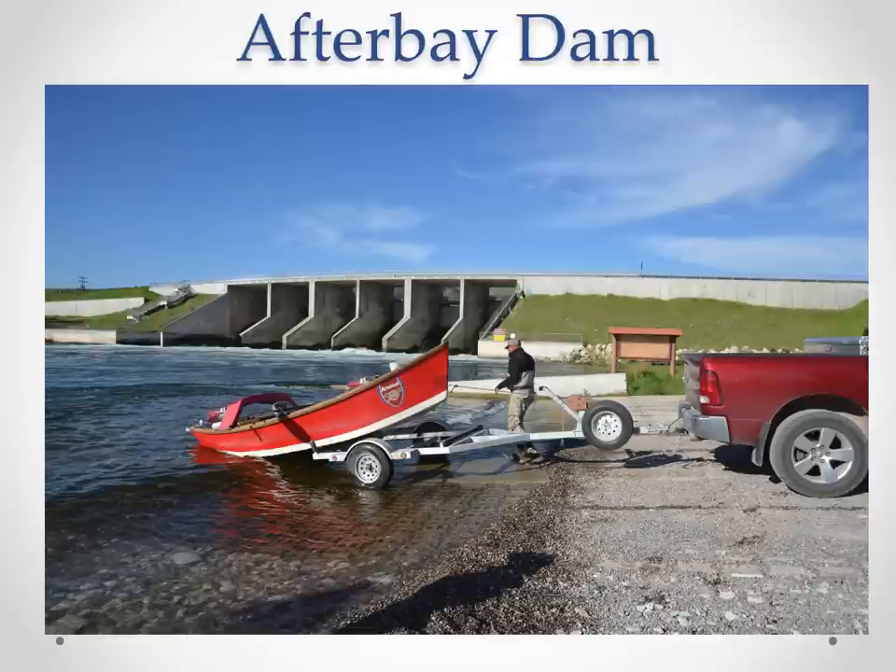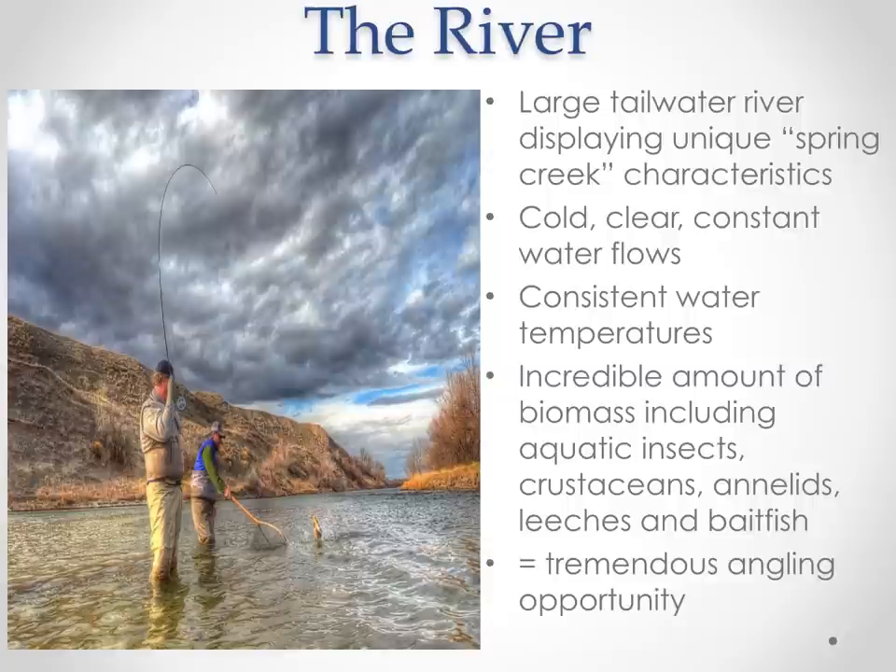Here's a picture of After Bay Dam itself — this is where the fishing starts for us. It's about a half mile to a mile from Fort Smith. This is where everybody puts in to start the day. There's a nice, well-maintained boat ramp with a good-sized parking lot, an easy place to put a boat in. As you can see with the smaller dam, you can literally start fishing right below it.